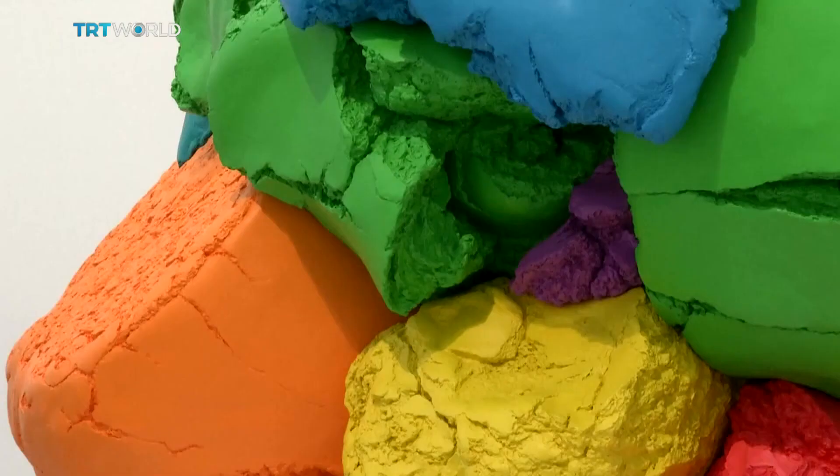Instead, Koons' inspiration for his most colourful piece, Play-Doh, was a small lump of modelling clay fashioned by his son. The childhood sculptures are trying to take us right back to our earliest form of communication, how we sculpt with Play-Doh or plasticine. It's wonderful how we touch and feel — messy play.